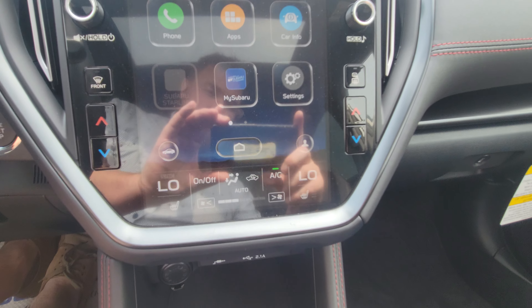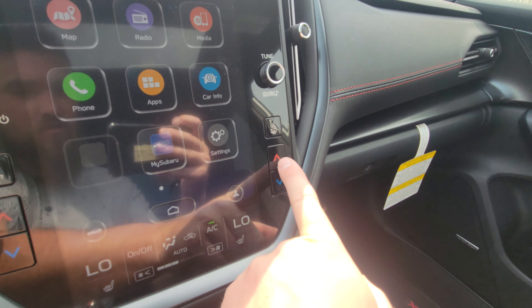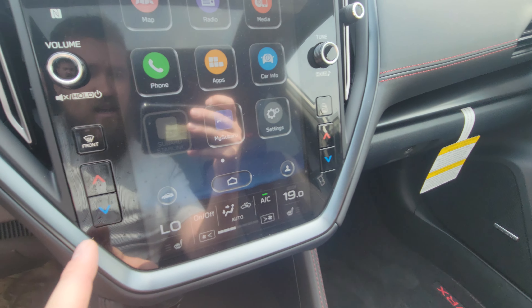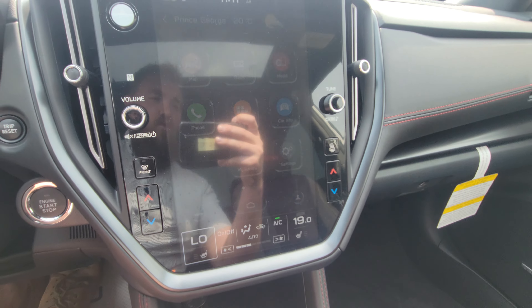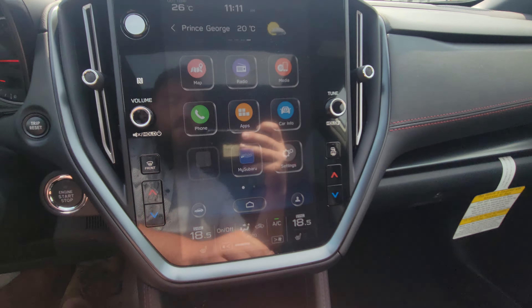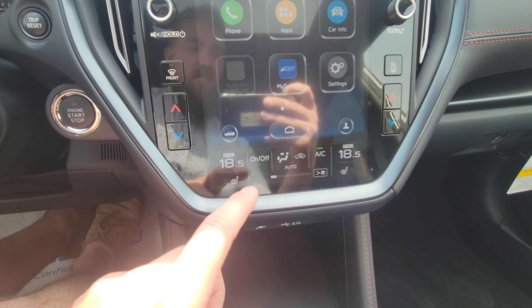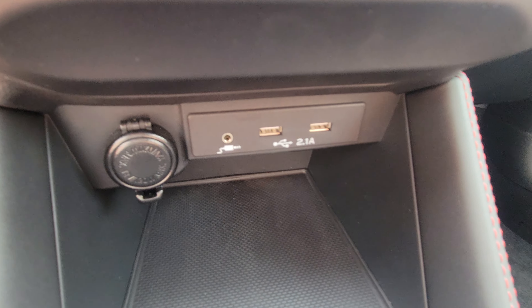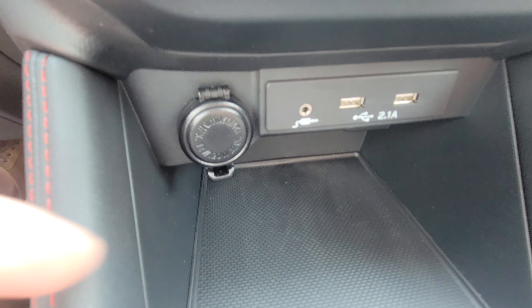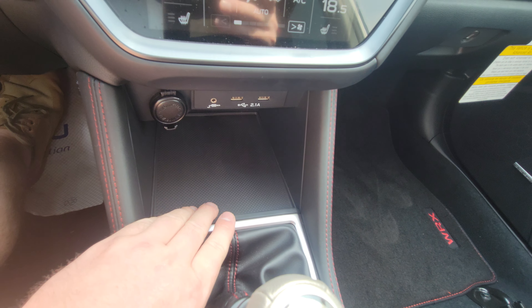The bottom portion of the screen has our climate controls — it is dual-zone climate control with physical buttons on either side. You can adjust the passenger side separate from the driver, or sync them back together. You can turn on your heated seats and fan strength is easily accessible. Below that we have USB and aux ports along with a 12-volt outlet. The storage tray is rubberized and textured to stop devices from sliding around.